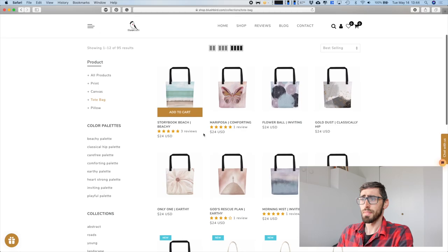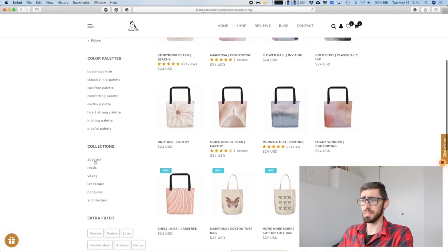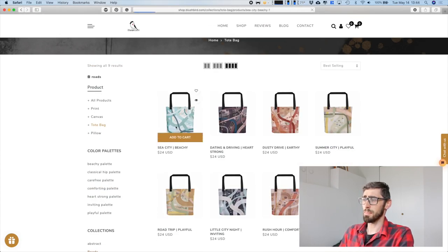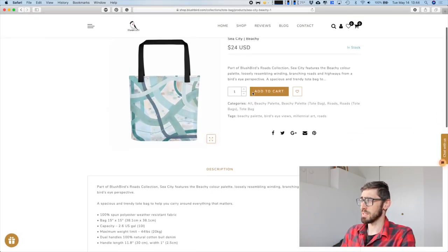We mainly use Shopify with Blushbird because we have a large amount of products. Right now we have 80–90 different designs, and every design comes in 4 different products. For prints and canvases we also have different sizes of each design, so in the end there are a lot of variations and a lot of heavy data — and that's something Shopify can handle. Here we can choose between products and between the different color palettes, and then we have some different collections, for example the Rhodes collection you can see on our homepage.